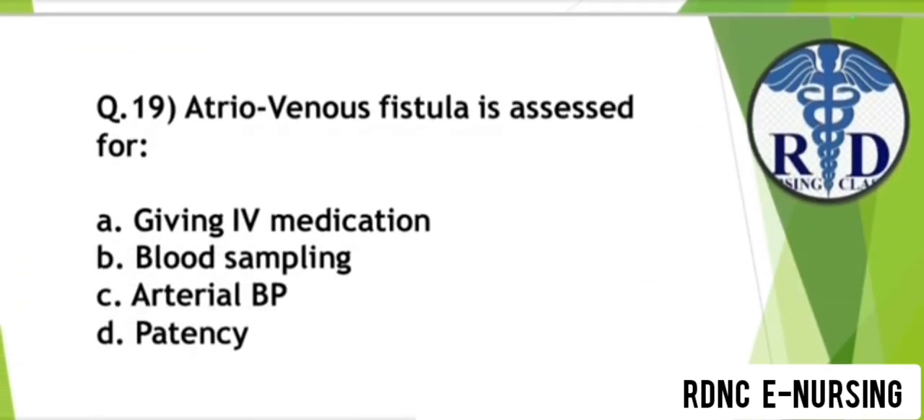Question 19. Arteriovenous fistula is assessed for which of the following? Option A: Giving IV medication. Option B: Blood sampling. Option C: Arterial BP. Option D: Patency. The correct answer is Option D — Patency. Arteriovenous fistula is assessed for patency.